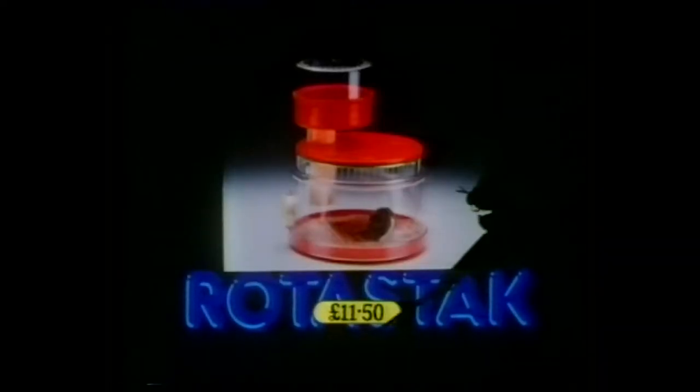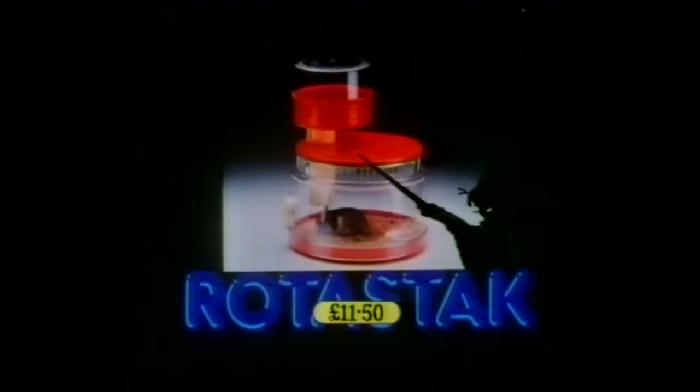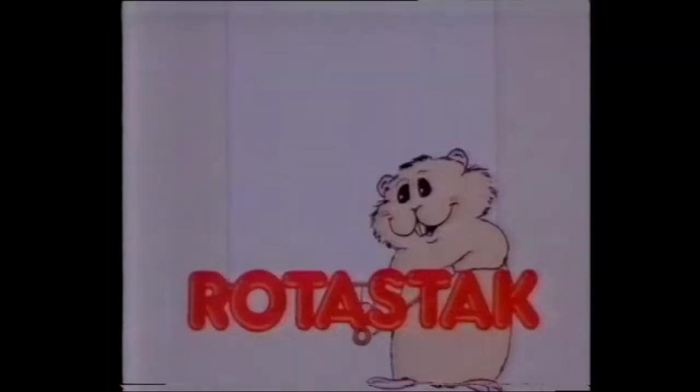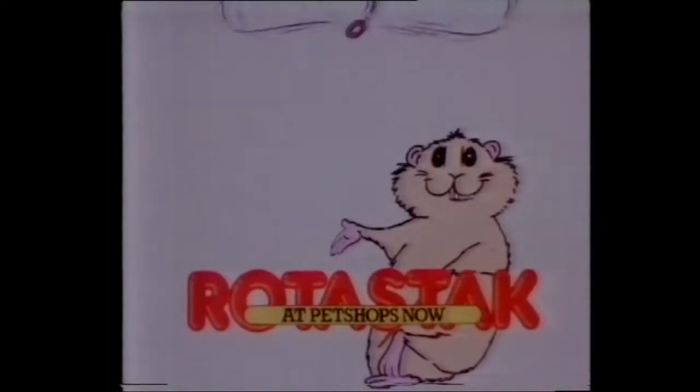Now, these guys, Rotostack, have made a home for us that clips together, lets us run around free, and you can add to it whenever you want, with basements, playrooms, even bedrooms. And they're real easy to clean, too. Rotostack — a natural home for the hamster in your life.